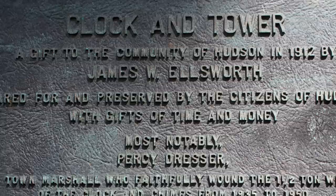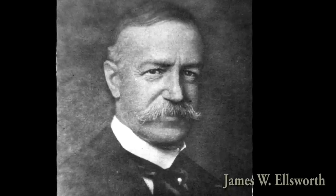I'm Katie Hoi and I've been invited to give you a tour of the clock tower here in Hudson, Ohio. We're going to start with talking about the marker here on the outside, which tells a lot about the people who've been involved with the tower and the clock. It explains that the tower was a gift to Hudson by benefactor James W. Ellsworth in 1912.